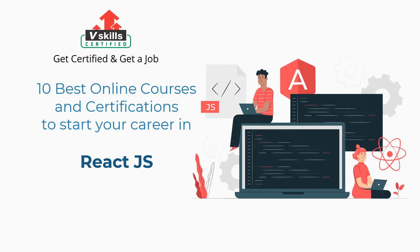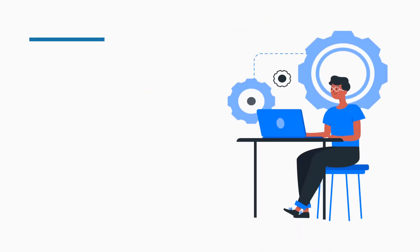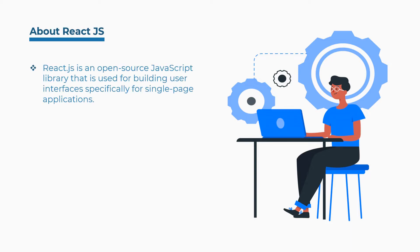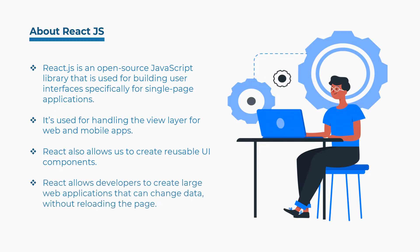Before we begin, we will discuss what is ReactJS and then the roles and responsibilities of a ReactJS developer. ReactJS is an open-source JavaScript library that is used for building user interfaces, specifically for single-page applications. It's used for handling the view layer for web and mobile apps. React also allows us to create reusable UI components, and allows developers to create large web applications that can change data without reloading the page.